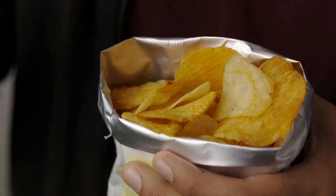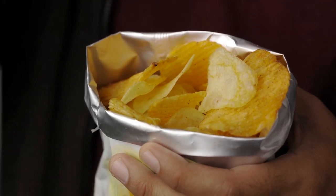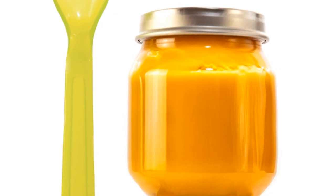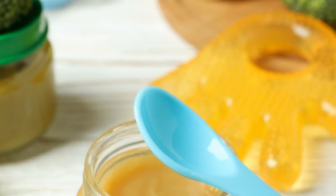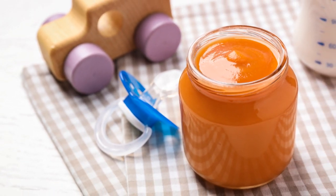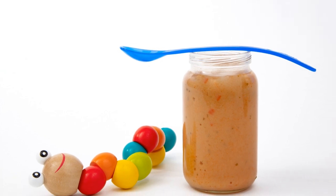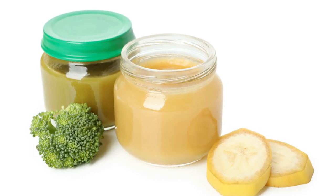These gamer snacks might be tasty, but they're not doing your health any favors. On the other hand, baby food is low in sugar, high in fiber, and free from artificial ingredients. It's like a nutritional superhero swooping in to save you from the villainous junk food. It's packed with vitamins and minerals that your body craves, especially during those long gaming sessions. Plus, it's easy to eat — no need for any complicated cutlery maneuvers.